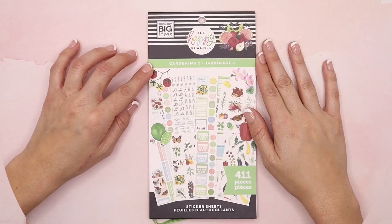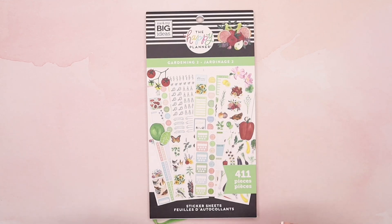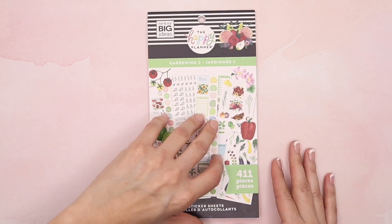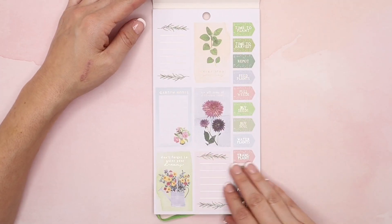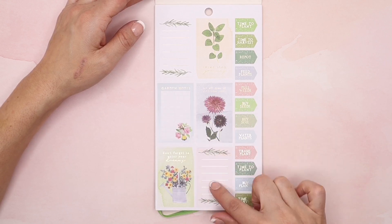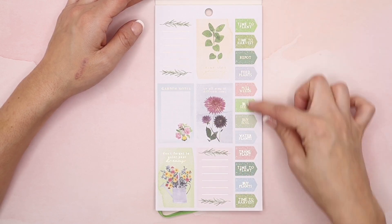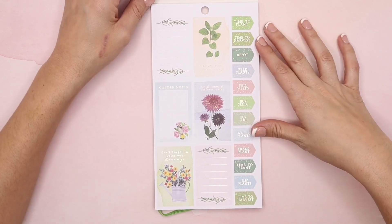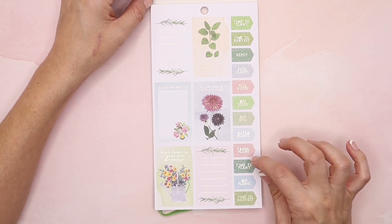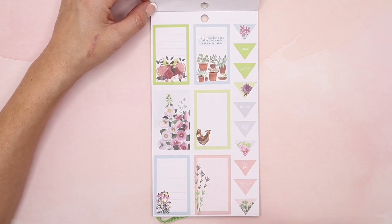Now let's get into Gardening Number Two — this is a 20-sheet sticker book. I love this one because it's really great for those of you that are really getting into gardening and wanting to log information. This has those stickers available for you, and it has 411 pieces. The first sheet has these beautiful soft pastels that give you that spring vibe, and again you'll see the bird detailing. This one says 'garden notes,' some lined vertical boxes, 'don't forget to water your dreams,' 'we all grow at different rates,' 'never stop growing.' Right here this is really great for those using a gardening planner — 'time to plant,' 'time to harvest,' 'repot,' 'feed plants,' 'pull weeds,' 'buy seeds,' 'buy soil,' 'water plants,' 'transplant.' Really great for those that want to get into gardening and plan it out.